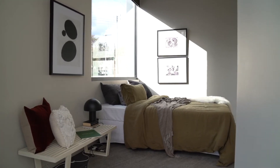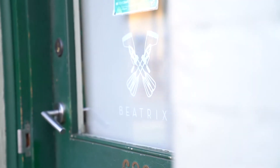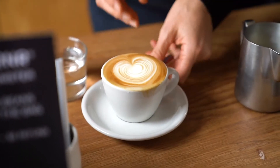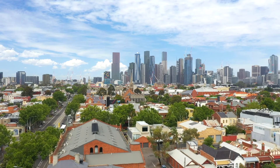Situated in the heart of North Melbourne with Beatrix cake shop around the corner, Errol Street cafes and restaurants a short walk away, and the medical and university precinct on your doorstep.